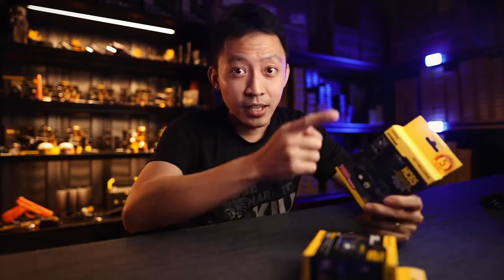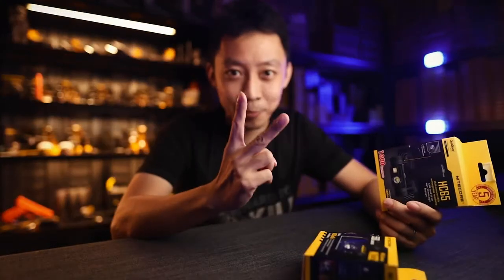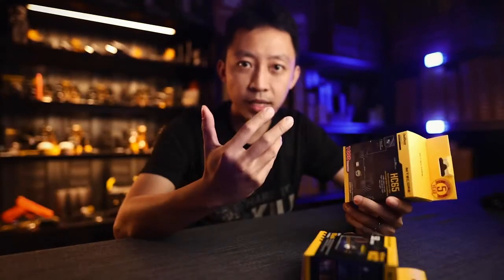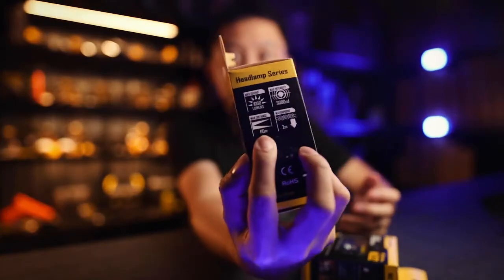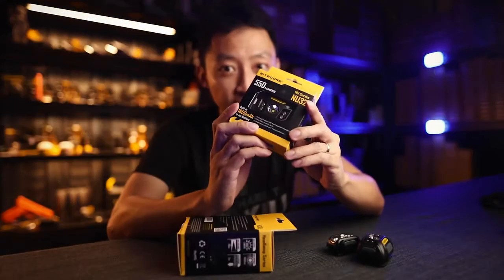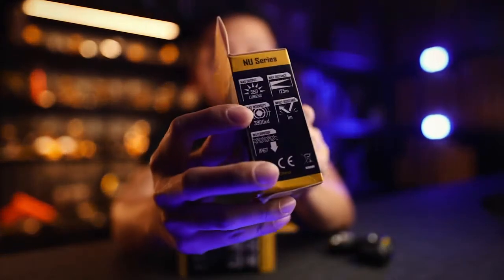But he said no — he needed it bright so he could see far. If he ran it at lower brightness, he couldn't see far. So that is the second mistake people make: using the wrong beam type for their needs. The HC65 is a flat beam, so it needs 1000 lumens to reach 110 meters. Compare that to the NU32 his friend was using — a sport beam — which only needs 550 lumens to reach 125 meters.